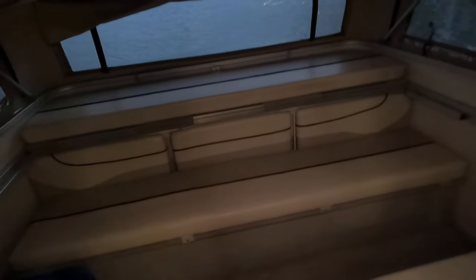There's also a big convertible area here. I'll leave it in this position and remove this pad — we've got storage under these bench seats.